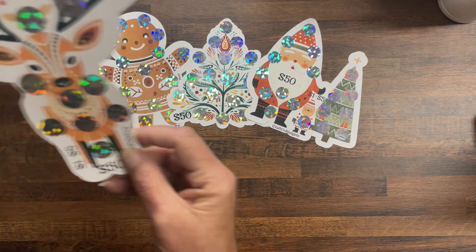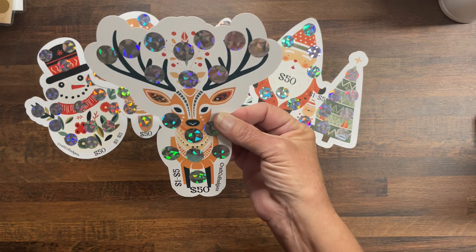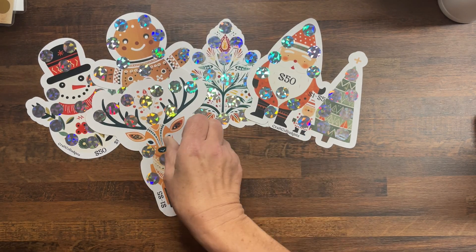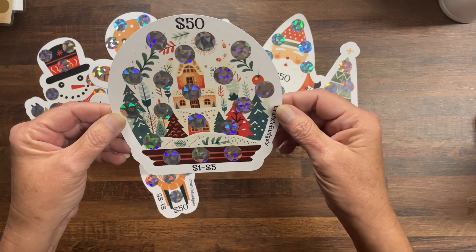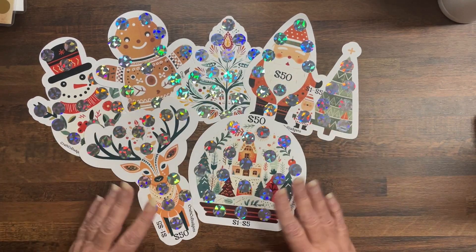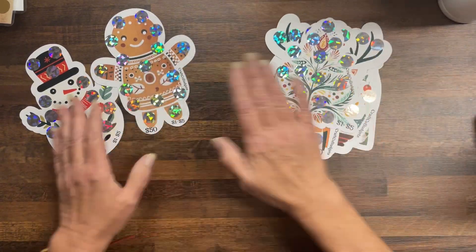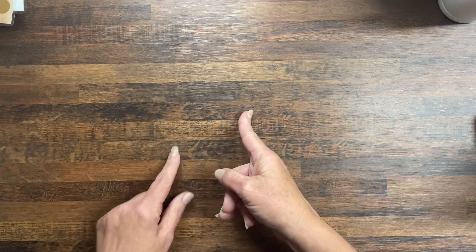Then we have this reindeer, which I just think is so gorgeous — so simple but pretty. That's also save $50, denominations one to five. And last but not least on this set we have a snow globe, also save $50, denominations one to five. That is the Scandinavian-themed Christmas set — all will be available in my Etsy shop when you see this video.